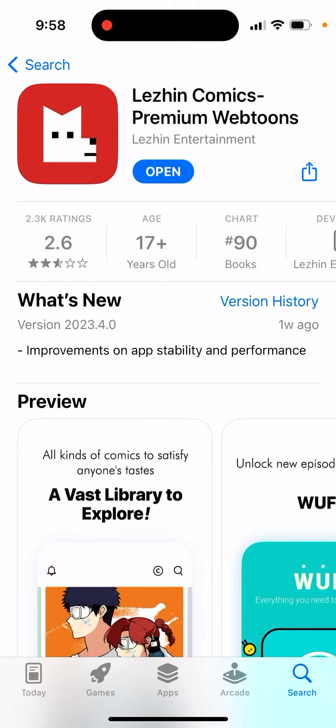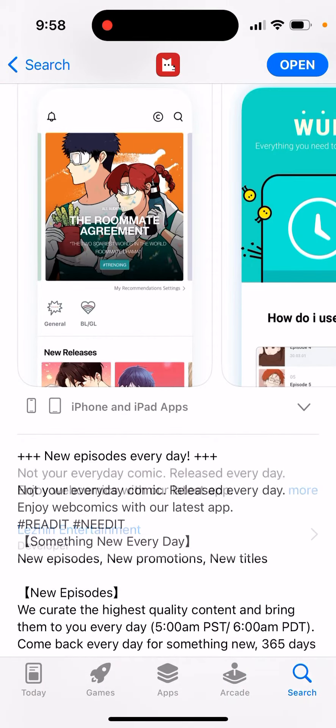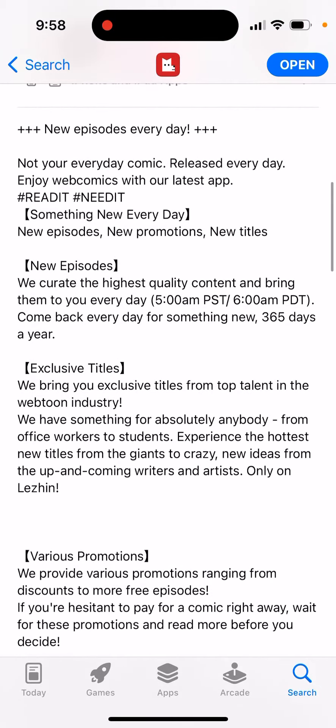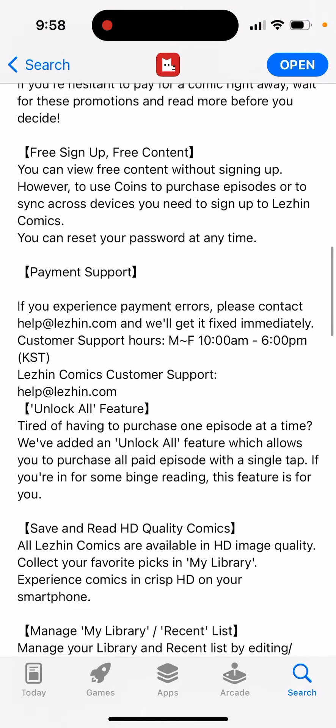Here's an app: Lesion Comics Premium Webtoons from Lesion Entertainment. It's quite a popular app with new episodes every day. Enjoy webcomics with the latest app — exclusive titles, new episodes, and free sign-up.